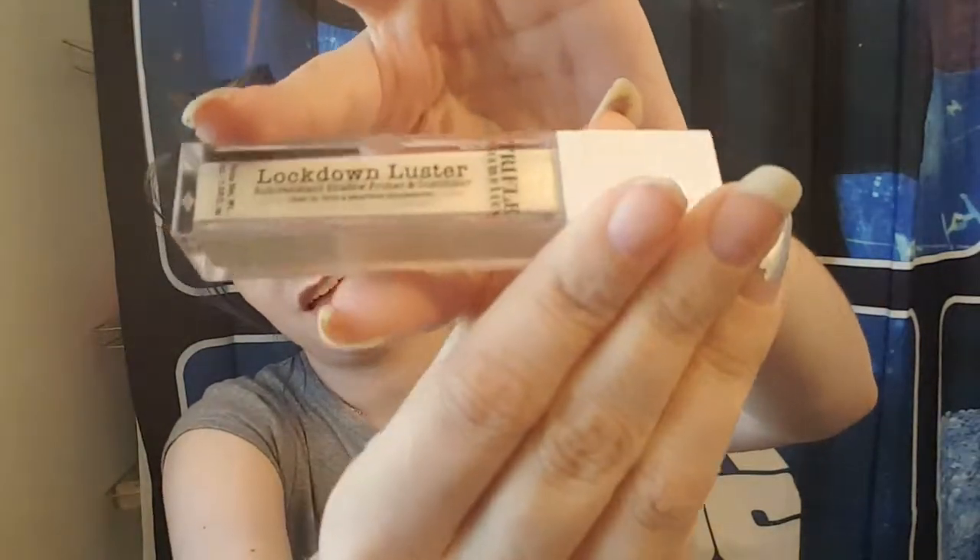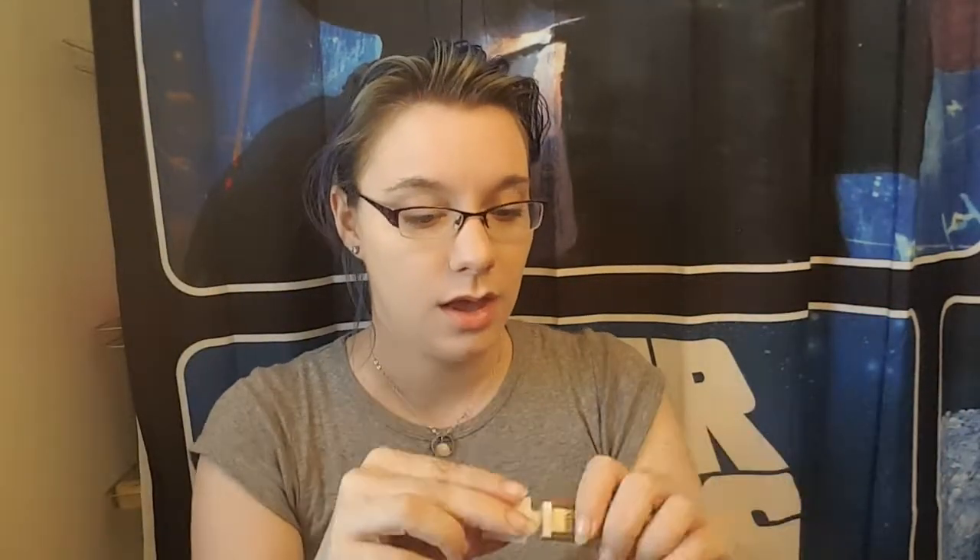Next is Lockdown Luster, a rub-resistant shadow primer and luminizer. I'm a big fan of trying different shadow primers. I was not expecting it to look like a liquid like that — oh, that is interesting. It's bubble gum scented, very similar to one of those liquid highlighters. That's a pretty intense bubble gum smell, so we'll see how it checks out when it dries down.